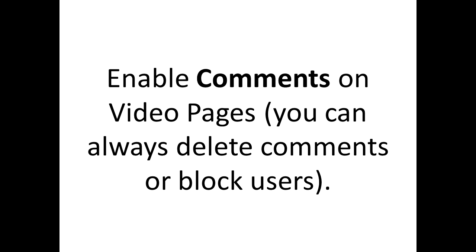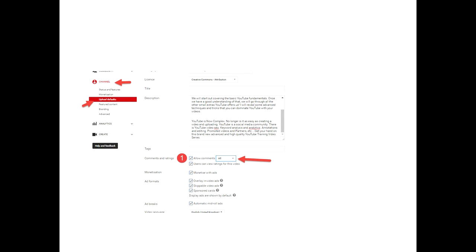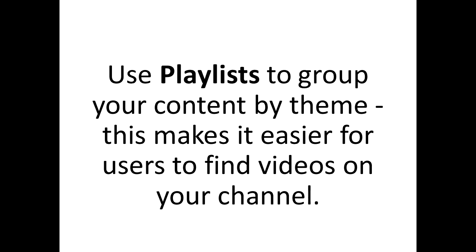The next step is to enable comments on your YouTube page. Sometimes that gets disabled, so people are not able to make a comment. Allow comments on your YouTube page to create more engagement, so that people who like your video can contact you.